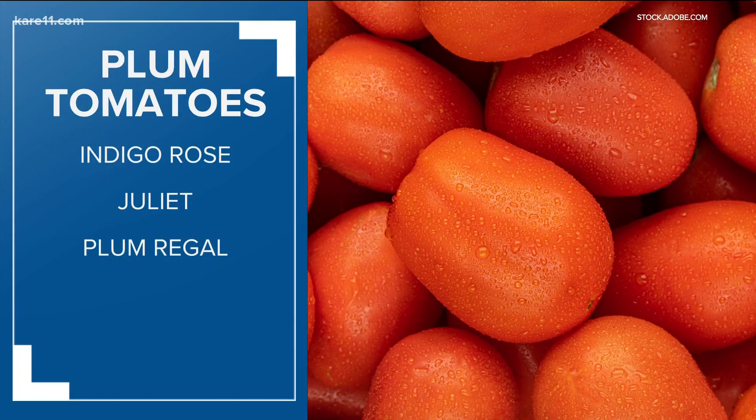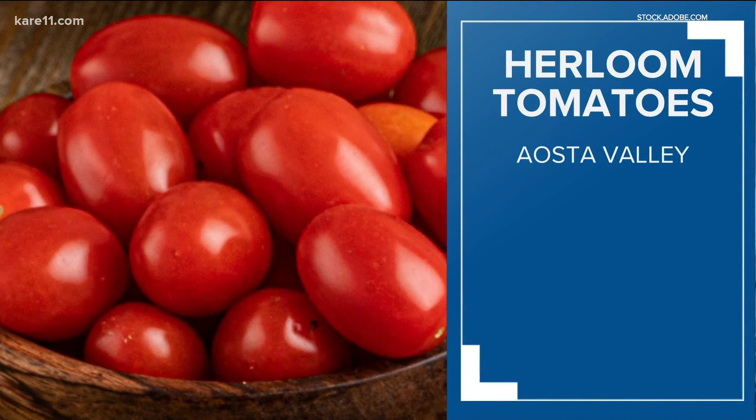Plum tomatoes for sauce: Indigo Rose, Juliet, and Plum Regal. And if you're into heirlooms, try Aosta Valley.